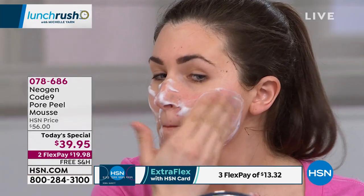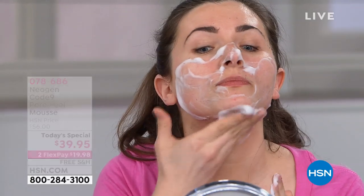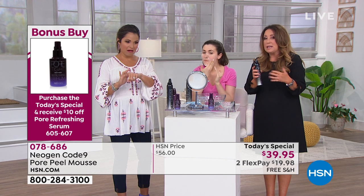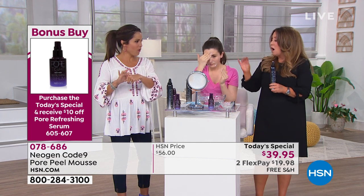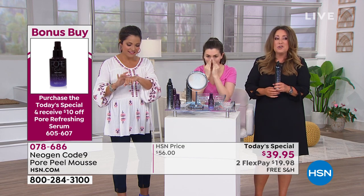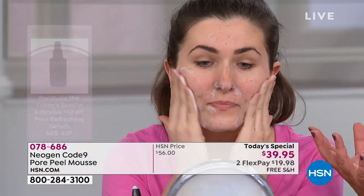South Korea is the epicenter — considered five to ten years ahead of every other country in the world as far as science. That's why everyone's looking to South Korea. But let's talk about how to use it: on dry skin whenever you want. That's the rule.